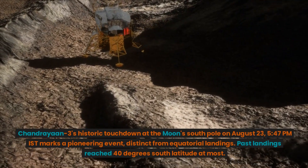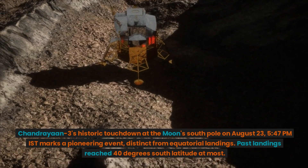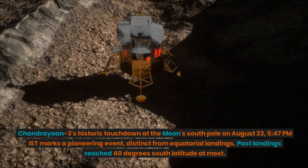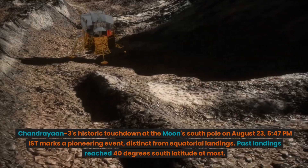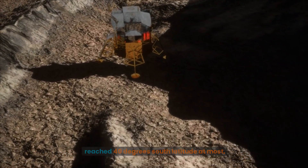Chandrayaan-3's historic touchdown at the moon's south pole on August 23rd at 5:47 PM IST marks a pioneering event, distinct from equatorial landings. Past landings reached 40 degrees south latitude at most.